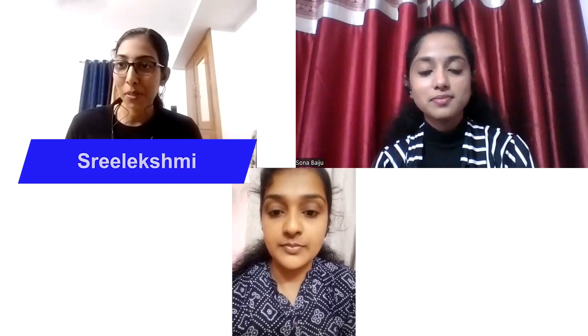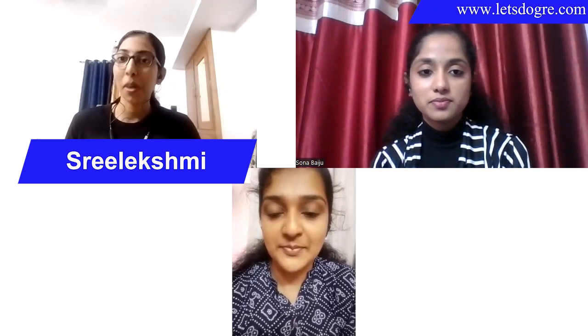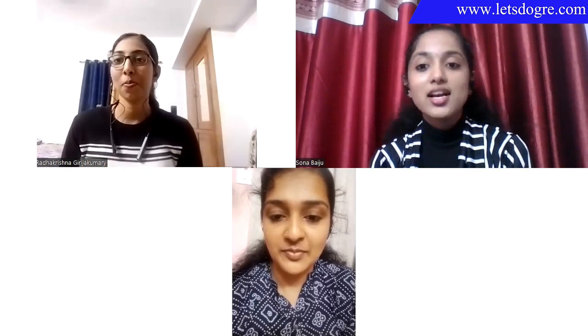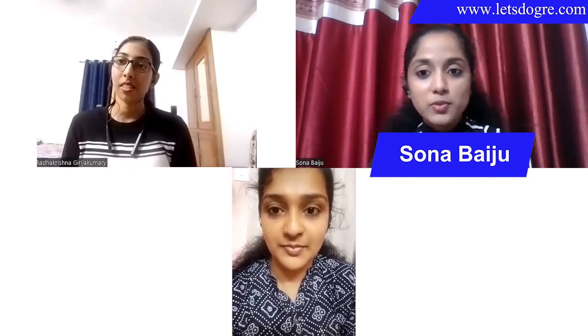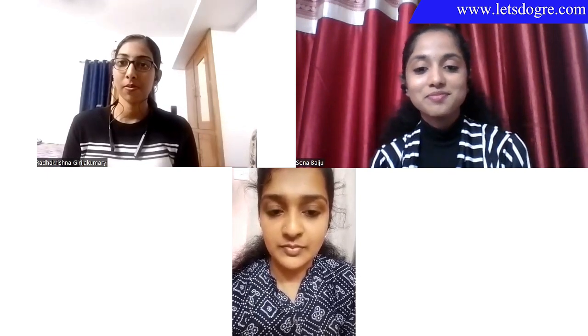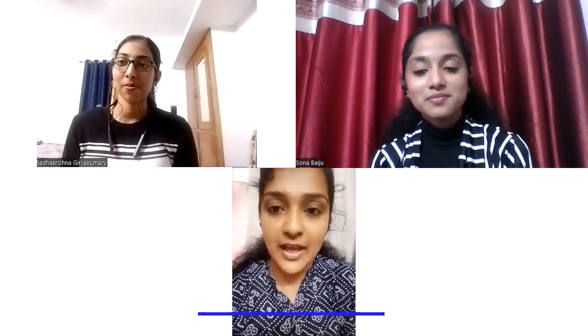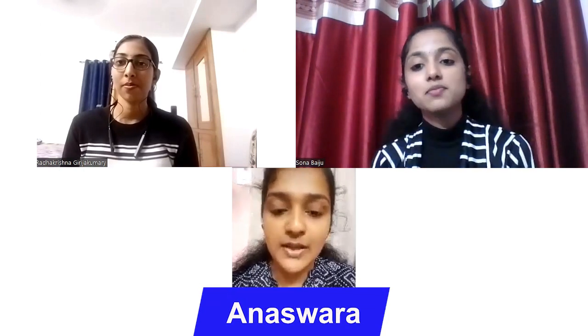Hi everyone, I'm Sri Lakshmi and recently I have been accepted into Clemson University to do my PhD degree. My name is Ona Baiju. I'm also admitted to Clemson University to do my PhD degree in physics. My name is Anishwara. I'm admitted to Clemson University to do my PhD in physics.